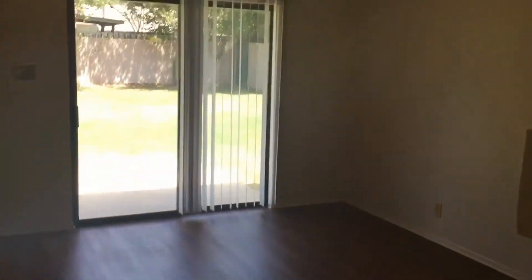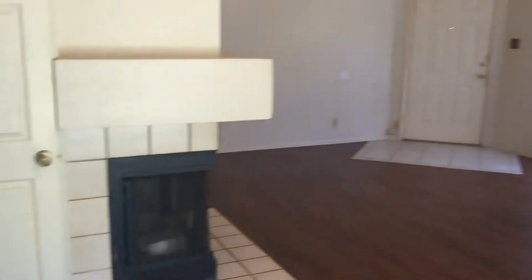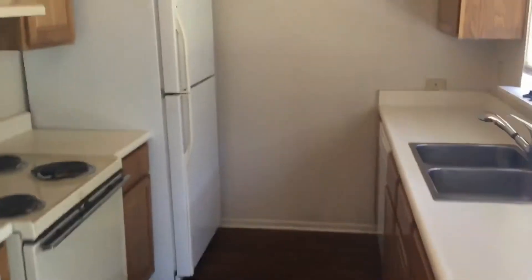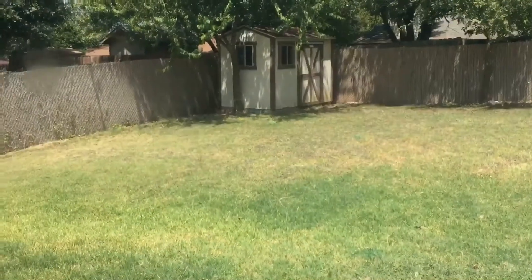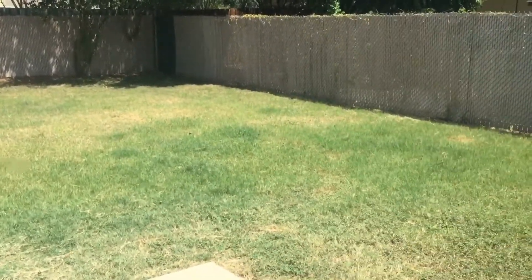Nice big windows. It feeds off into the dining room area and off into the kitchen — nice big open floor plan. It does include all appliances including the fridge. There's a great big backyard with a storage shed out there, nice and secluded.